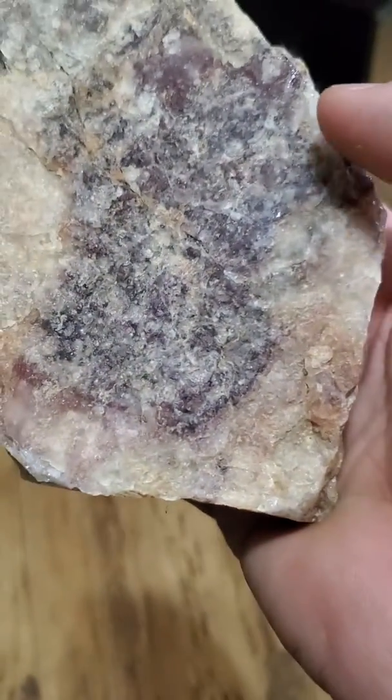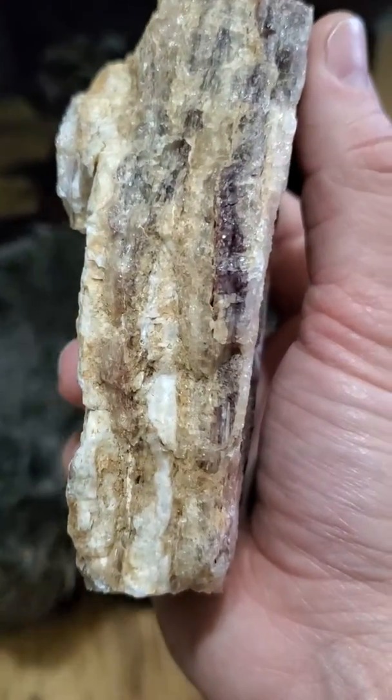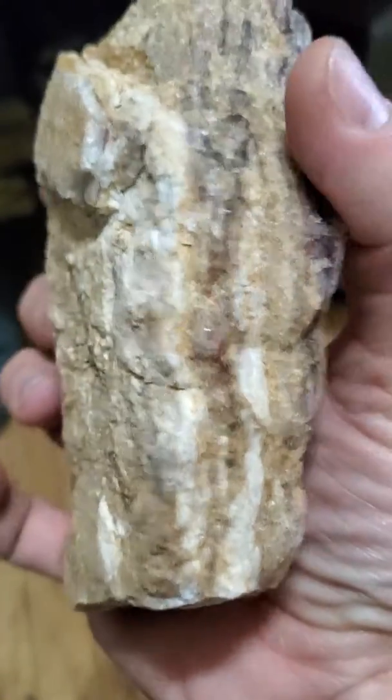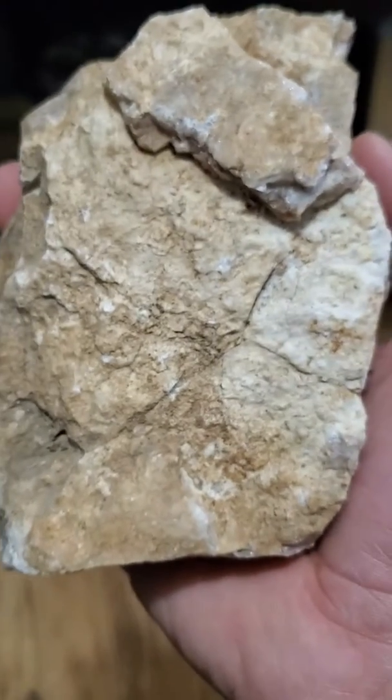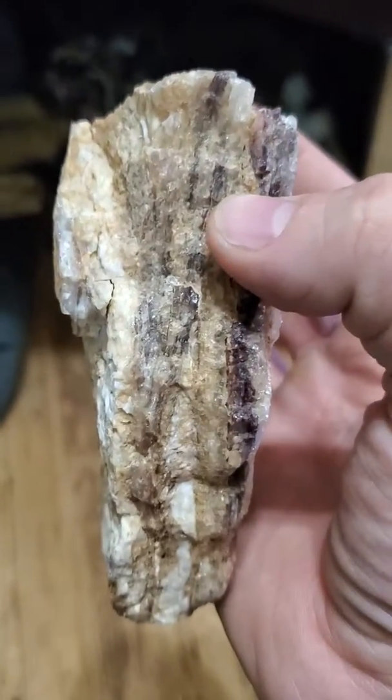I can't wait to cab into this and get all the colors. This will be great. Thank you very much.